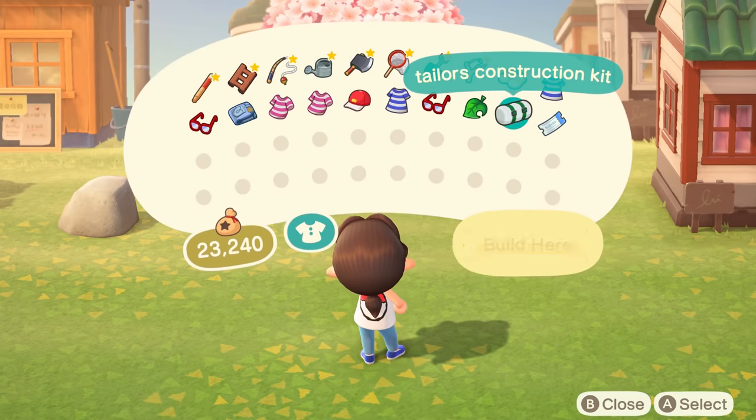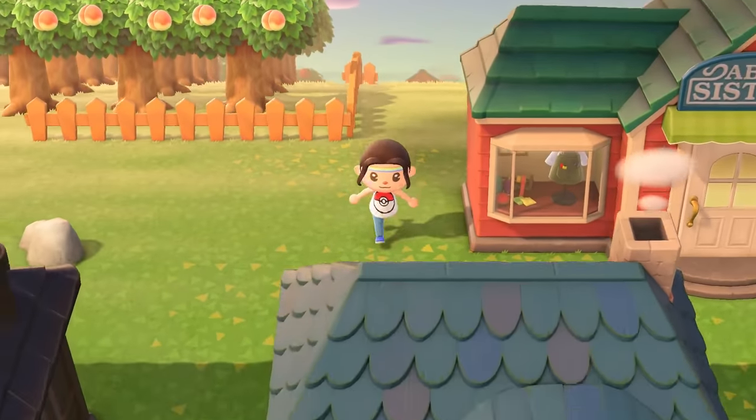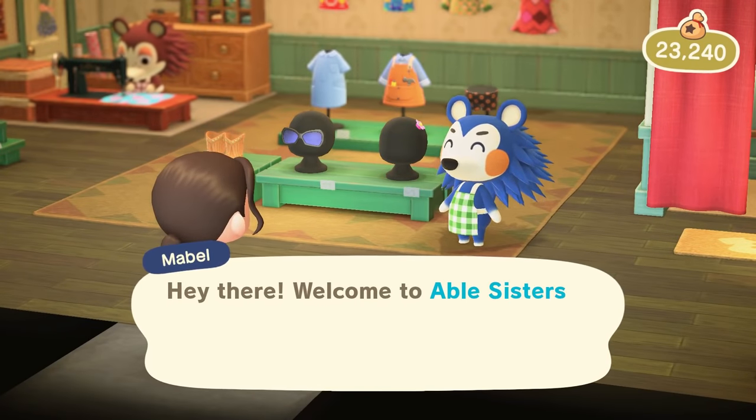From here, you can place down the building plot just as you did for Nook's Cranny, and on the next day, the Able Sisters will open for business permanently.